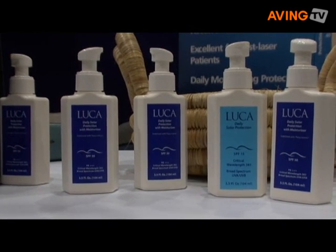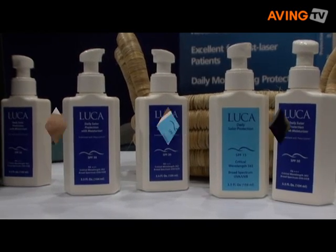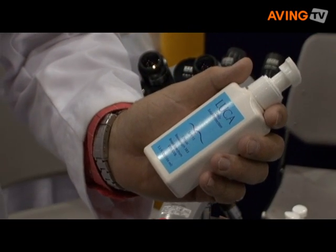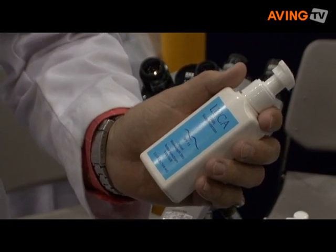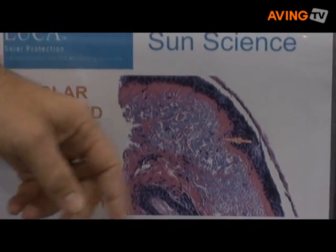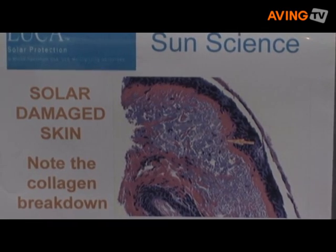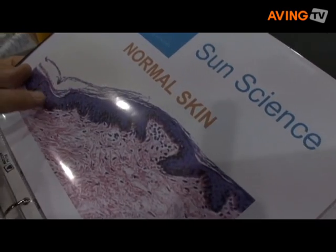What we're putting on our bottles is this right here: critical wavelength. Our critical wavelength value is the gold standard for rating the level of UVA protection in a product, and ours is higher than any other product on the market. If you're using our product, this is important — UVA rays age you. This is on a slide right here; I see this every day. That's dermal damage caused by UVA rays, and that's important enough to wear a good product every day.